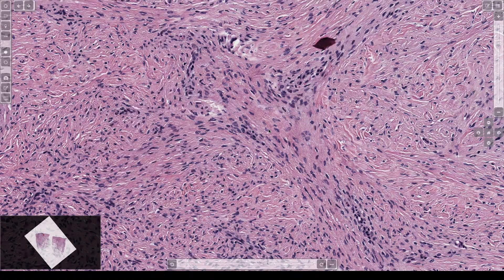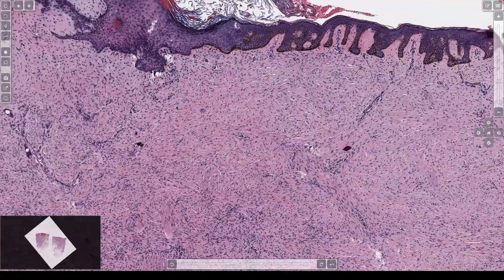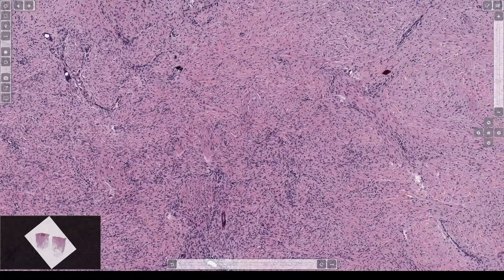The translocation is 17;22, involving Collagen 1A1 and PDGF-beta — platelet-derived growth factor beta — which is a tyrosine kinase. Like other tyrosine kinase targets, tyrosine kinase inhibitors sometimes have a response and can be used to treat really large DFSPs or those rare cases that metastasize. It doesn't usually cure it, but it can hold it at bay.